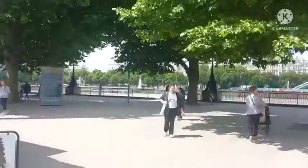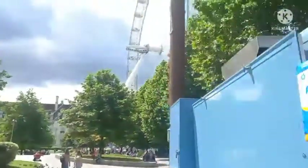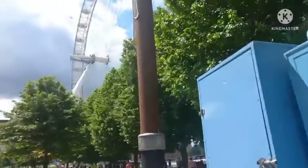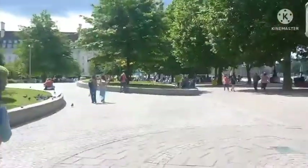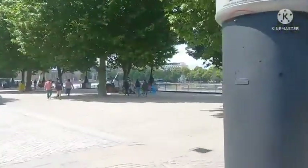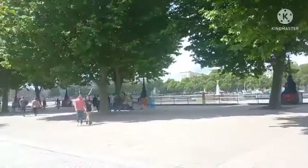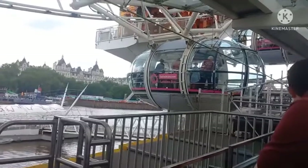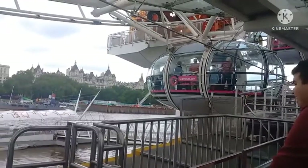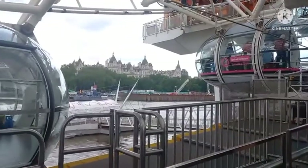The first thing we did after reaching London was take the London Eye. The ride was around 20 minutes. We arrived at around 12 noon and had to wait a long time. But once we got out from the London Eye, we saw the queue was flowing quite easily, so maybe around lunchtime is a good time to visit — it will be easier for you.